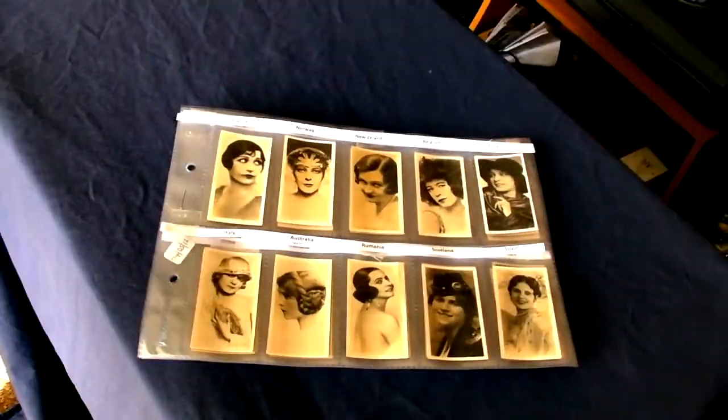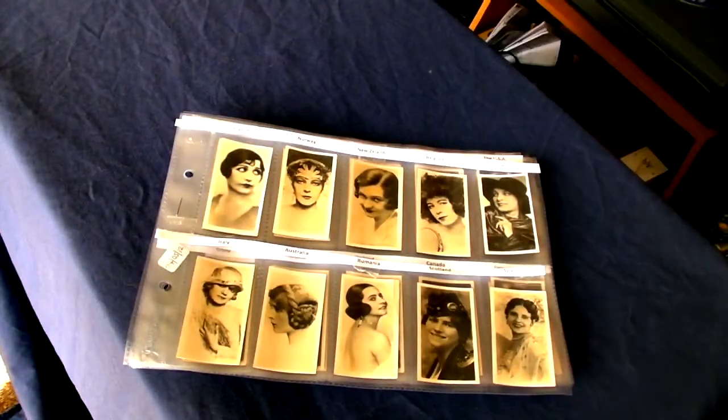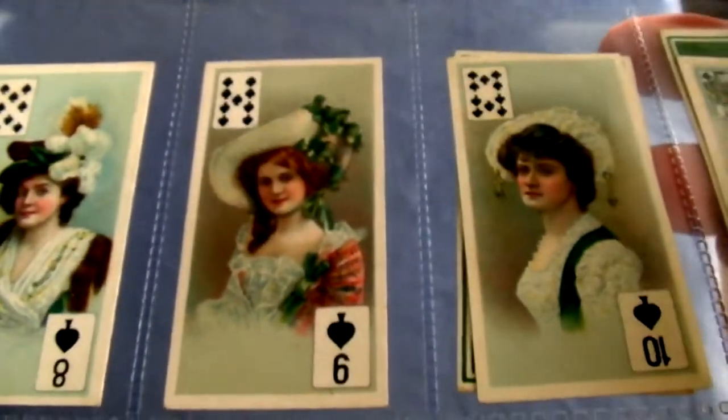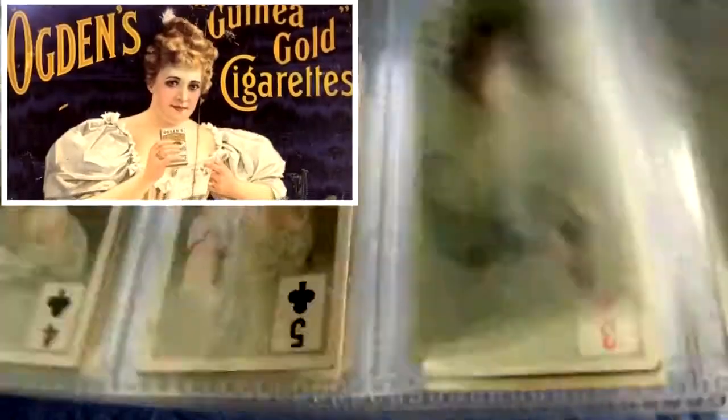Hello YouTubers. Some of you might be wondering what these cards are, especially if you haven't seen any of my videos before. Well, they have origins dating back to 18th century tradesmen's cards, and those evolved into beautifully illustrated Victorian trade cards that companies gave away with their products, including chocolate, tea, soap and commonly cigarettes.